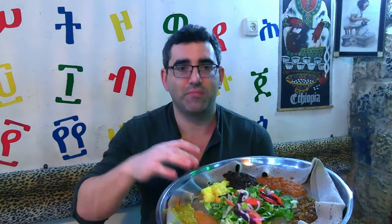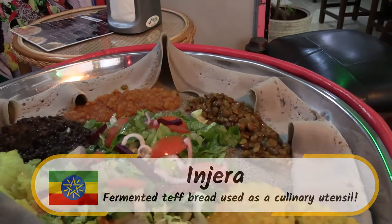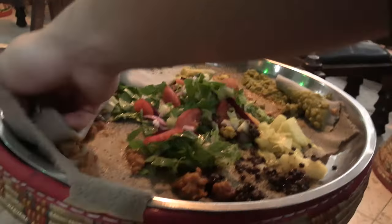This particular restaurant is not kosher certified, but there are other ones in Israel that are. There's this absolutely amazing lentil mix served on this bread called injera — it's basically a fermented teff bread that takes a full three days to make because it's fermented. It's not only the bread that's delicious in its own right; it's got a slightly tangy flavor. You just peel it off and you don't use cutlery when you're eating Ethiopian food. You scoop up some of the lentil mixes — this is shiro — and just pop it in your mouth. It's an absolutely fantastic array of flavors.